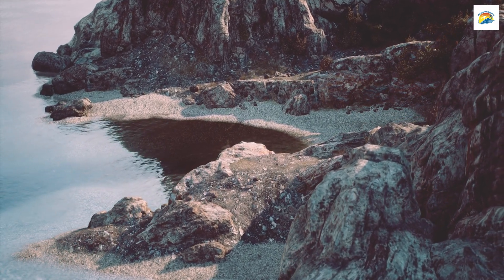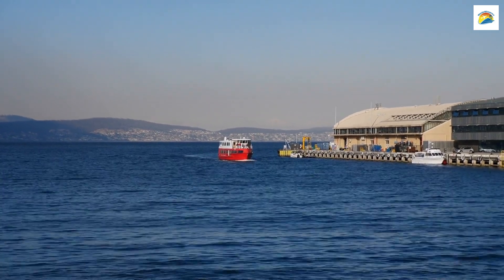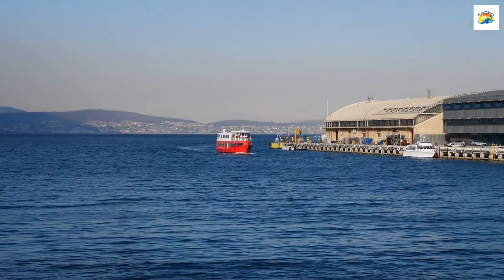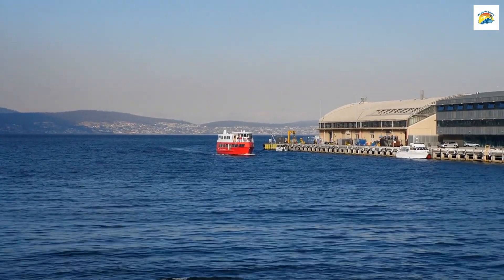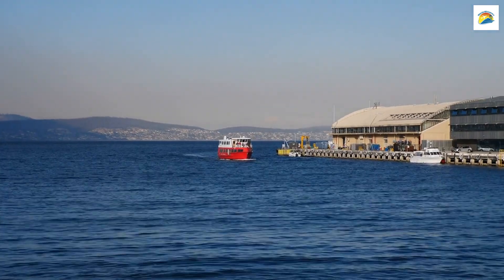Australia's Deepest Seaport: Hobart's deep seaport, situated along the Derwent River, holds a unique record — it's the deepest natural harbour in all of Australia. This deep harbour played a crucial role in Hobart's development as a major maritime hub.